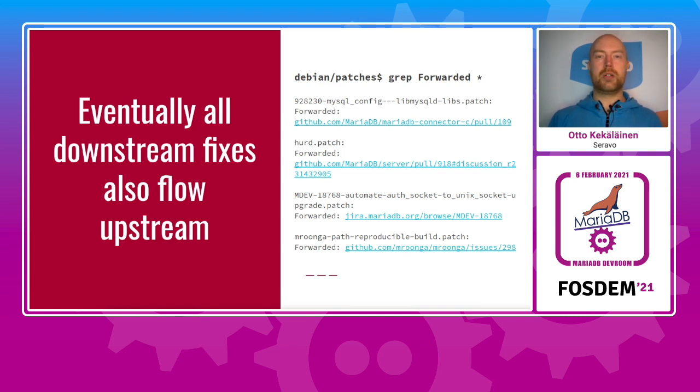There can be multiple Debian revisions of each upstream version, and there are quite a lot of fixes done in Debian that are uploaded and verified there. We do our best not to diverge from upstream, and therefore all improvements that have proven themselves in Debian are eventually submitted upstream — most notably to MariaDB itself but also to upstreams of upstreams like RocksDB and Mroonga. This way all users in any Linux distribution will benefit from the quality assurance work done in Debian.